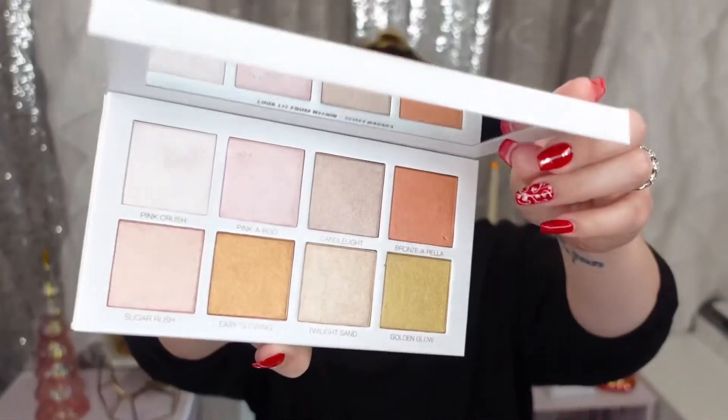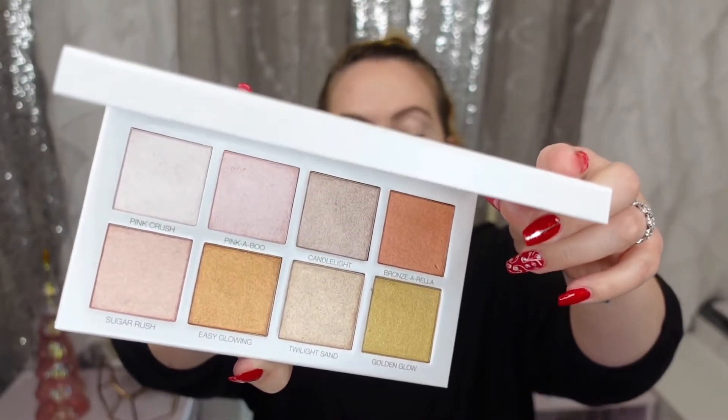And then I got the Scott Barnes 'Glowy and Showy' — it's a highlighting palette. Now if you don't know who Scott Barnes is, he is Jennifer Lopez's makeup artist. So if he can make some highlight glow and I can glow like the J-Lo glow, I'm all about that life. I don't know if it's going to be as good as J-Lo because her skin is just fabulous, but it's worth giving it a try.